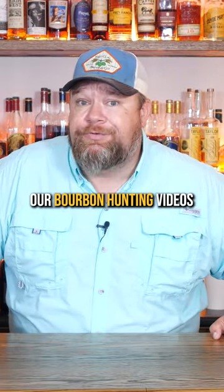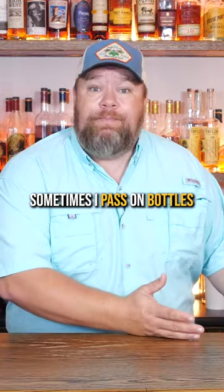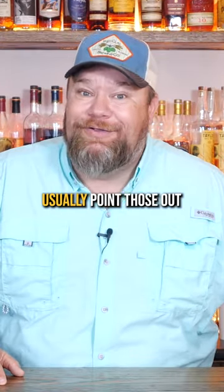Now, if you've been watching our bourbon hunting videos, you know I don't always make the right decisions. Sometimes I pass on bottles I should buy. Thankfully, I'll usually point those out.